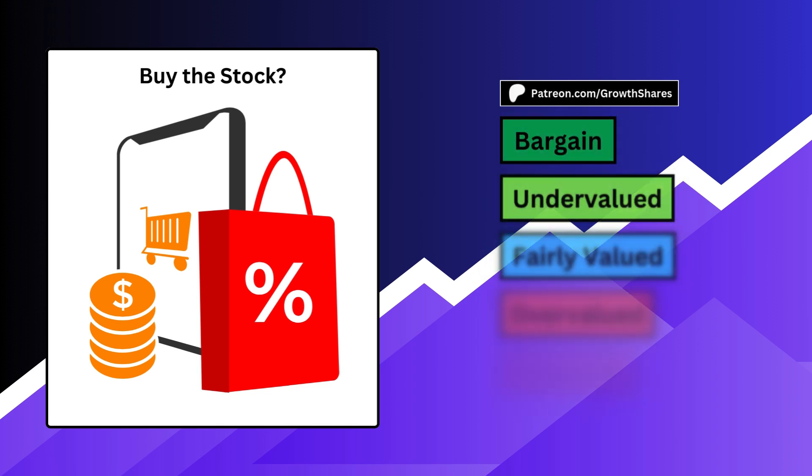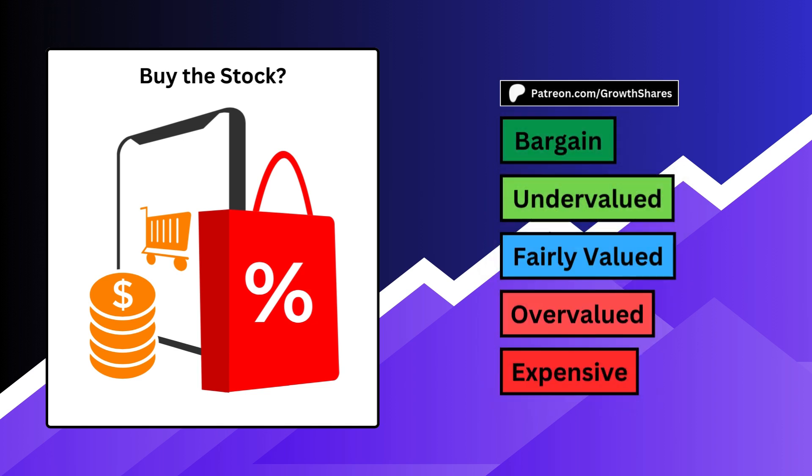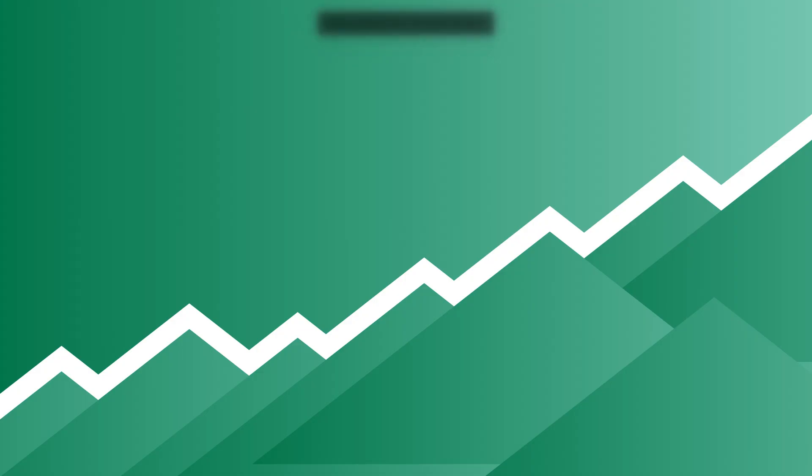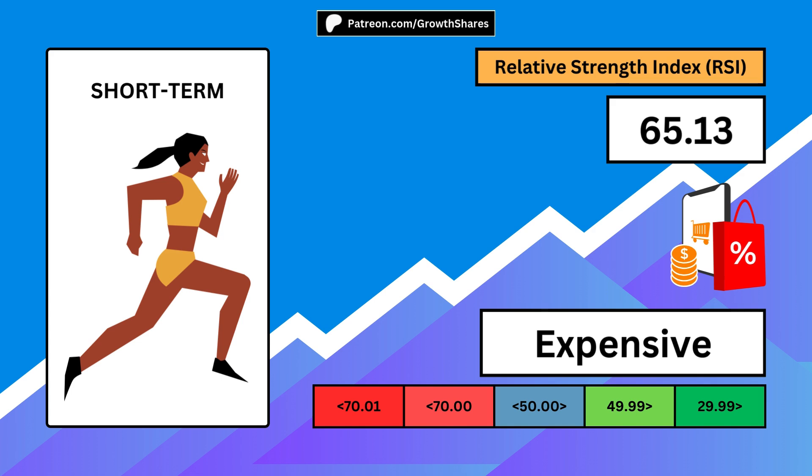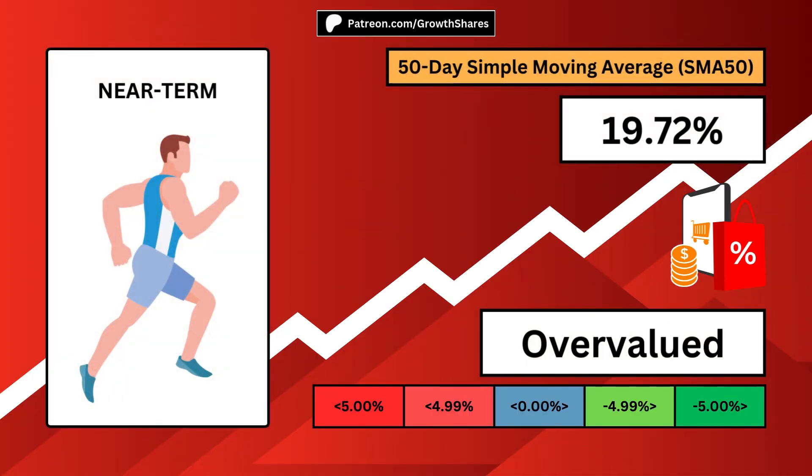Next, should you buy the stock right now, independent of the business? We all have different investment time horizons, so I split things up based on how long you plan to hold the stock. A short-term investor will look for a low relative strength index, ideally below 30. The holding period for short-term investors is often a month or less. A near-term investor will look for a negative 50-day simple moving average, ideally as far negative as possible. The holding period for near-term investors is often less than one year.